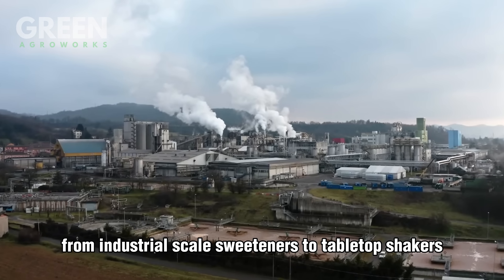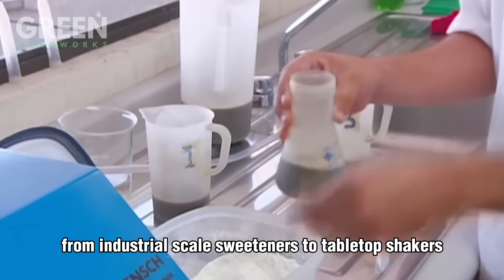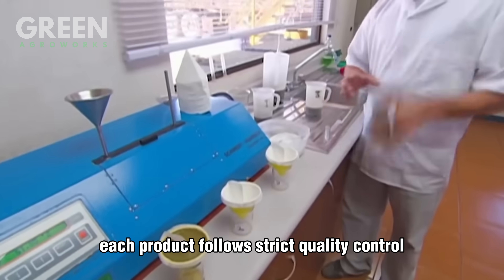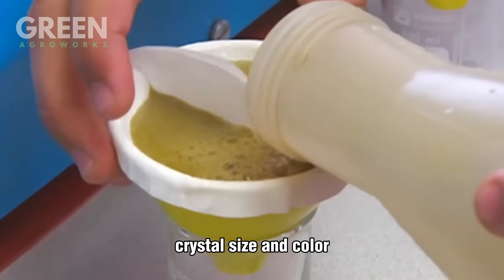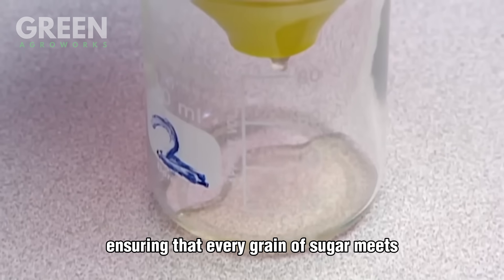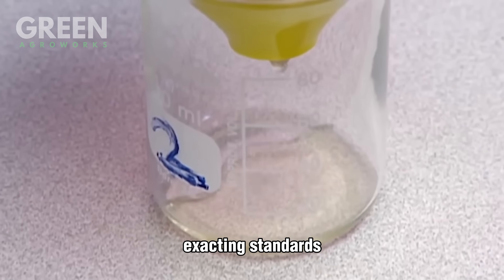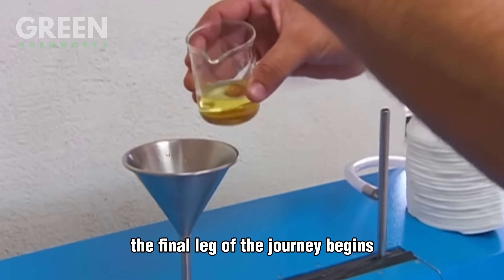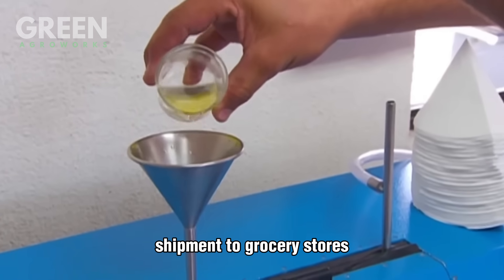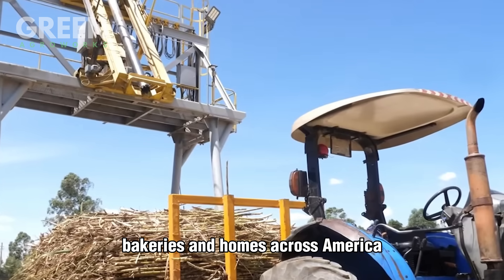From industrial-scale sweeteners to tabletop shakers, each product follows strict quality control. Labs within the factory monitor moisture content, crystal size, and color, ensuring that every grain of sugar meets exacting standards. With all forms packaged, labeled, and boxed, the final leg of the journey begins — shipment to grocery stores, bakeries, and homes across America.